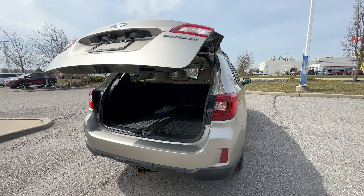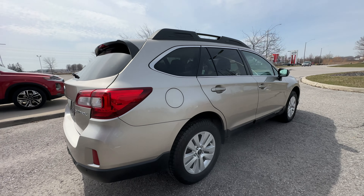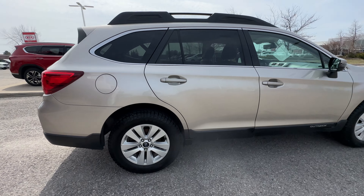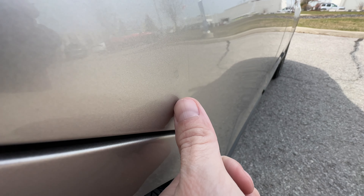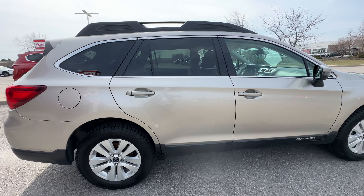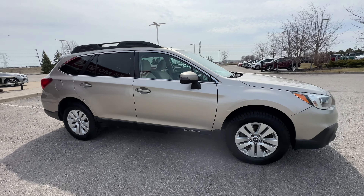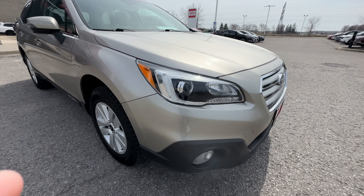Continuing our tour around to the passenger side to make sure there are no dings, dents, or scratches. As I came around the side my keen eyes did see right here — there's just a little door ding, very very minor. But I saw it so I want to point it out to you, because we are a full disclosure dealership here at Clarington Kia.